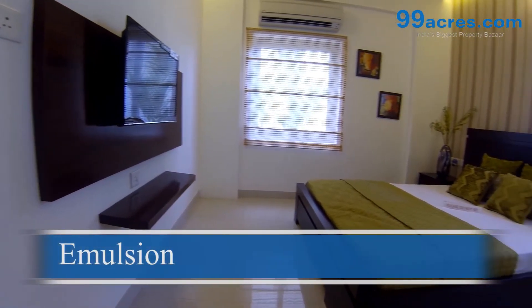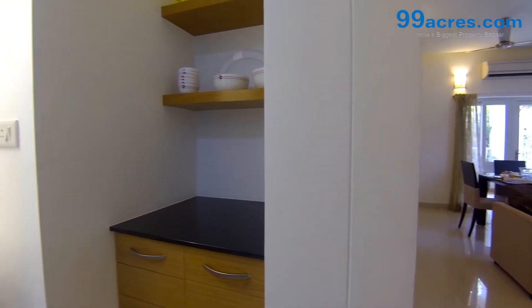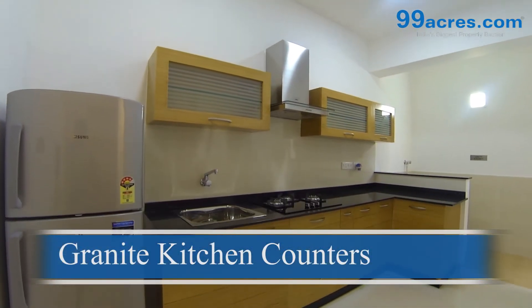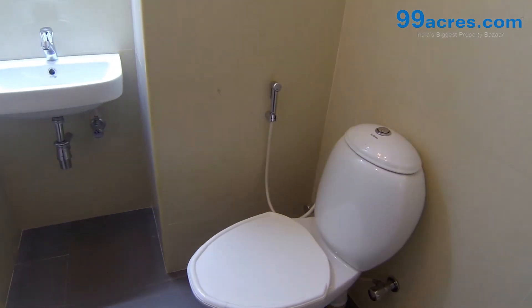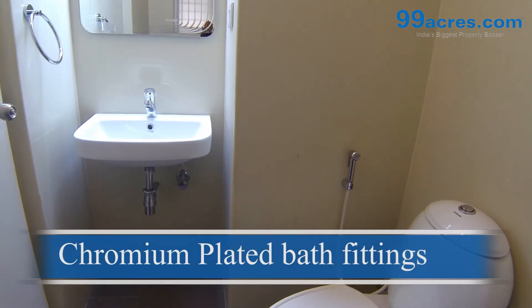The two coats of emulsion add glam to the walls. The classy kitchen is accessorized with granite counters and a stainless steel sink. The washrooms flaunt chromium-plated bath fittings.